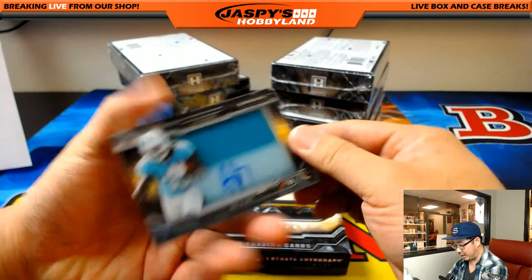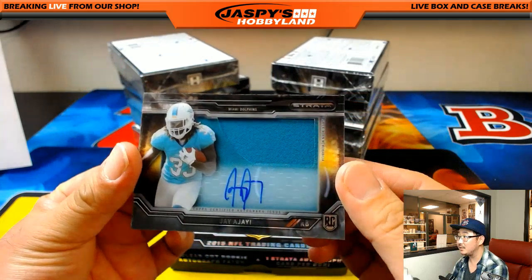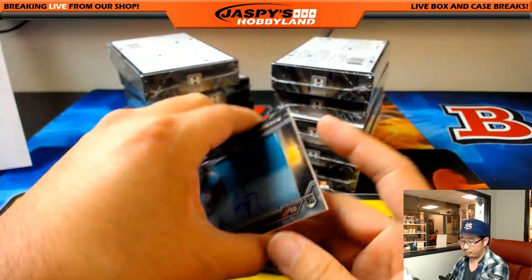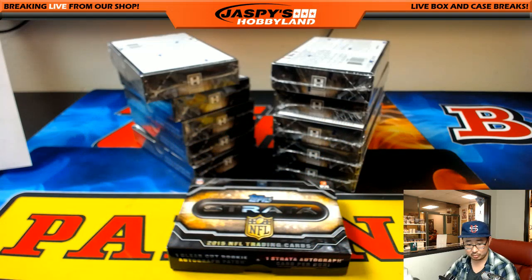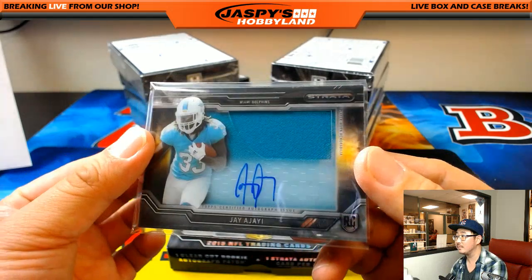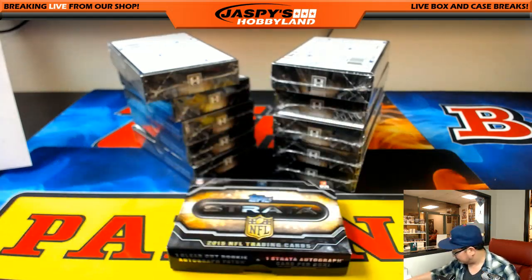And we've got Jersey Auto, Jay Ajayi. Nice - Jay Ajayi, not numbered, for the Dolphins. That'll go to Corey Kay. Jay Ajayi has a cool auto too.